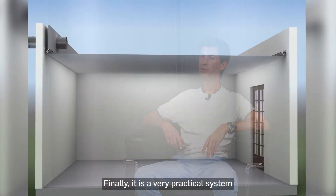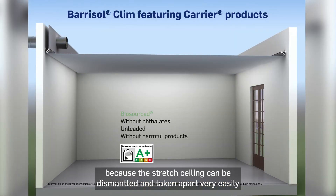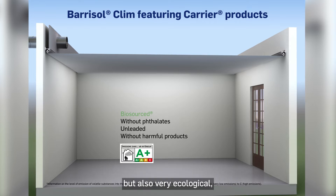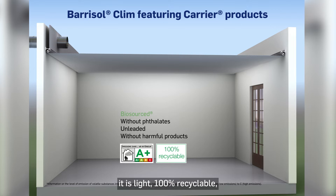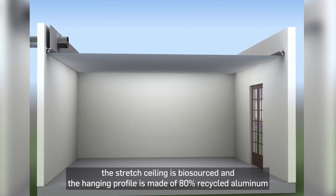Finally, it is a very practical system because the stretch ceiling can be dismantled and taken apart very easily, but also very ecological. It is light, 100% recyclable; the stretch ceiling is biosourced and the hanging profile is made of 80% recycled aluminium.